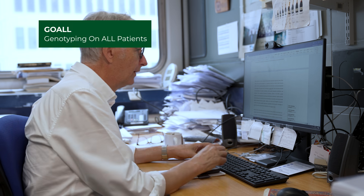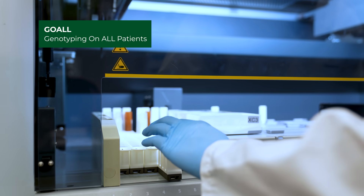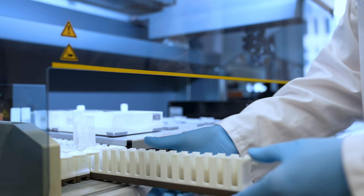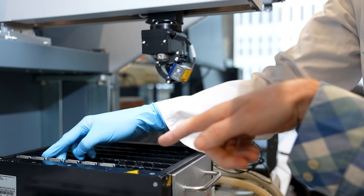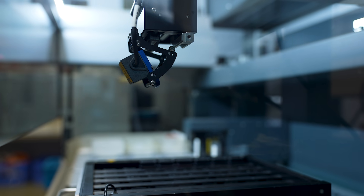The GOAL project stands for Genotyping On All patients, and that's what we're aiming for, though we're doing pilot projects at the moment. It aims at bringing genetic information into the clinic in a much broader sense than it has been done before. The aim of the project is to use all the information that we know about genetics and how it influences your disease and how you respond to treatment, and make people have a better experience at our hospital.